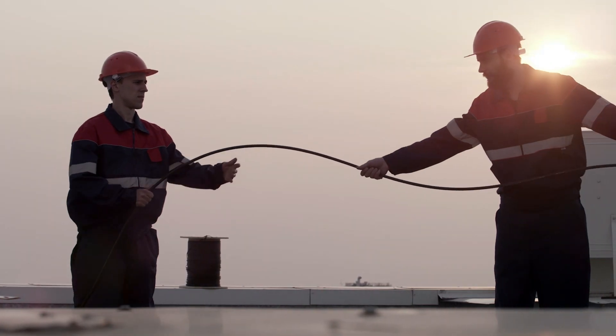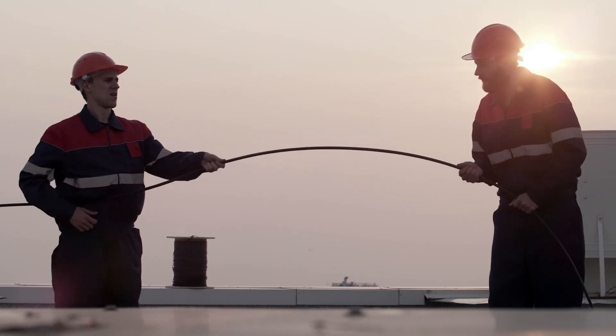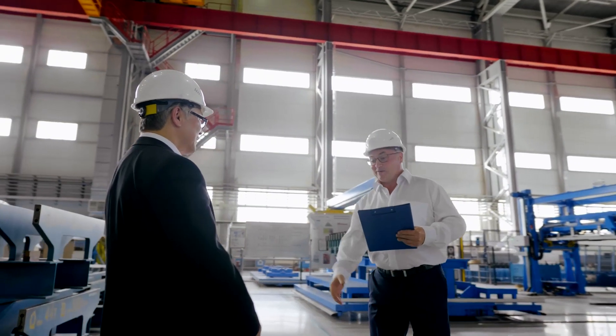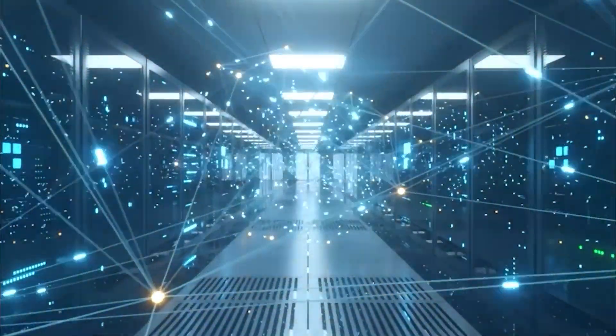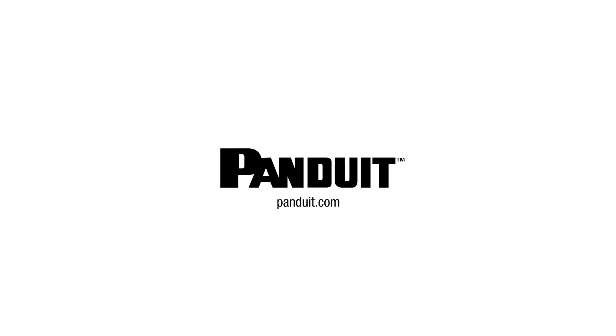Panduit is well known for its expertise in inside plant and outside plant, as well as its commitment to customers. Look to Panduit to accelerate broadband deployment and connect the unconnected. For more information, visit Panduit.com.